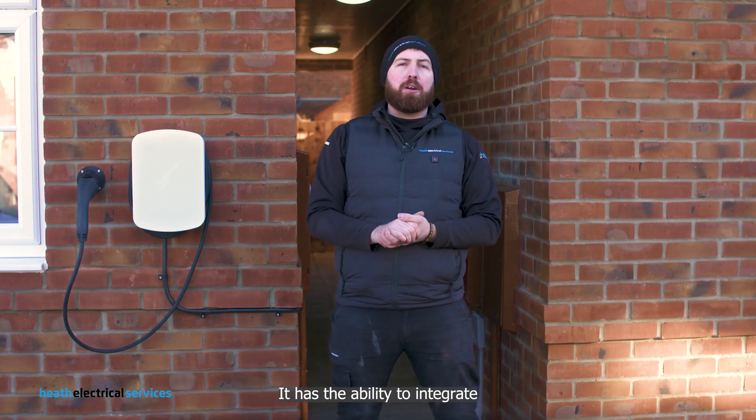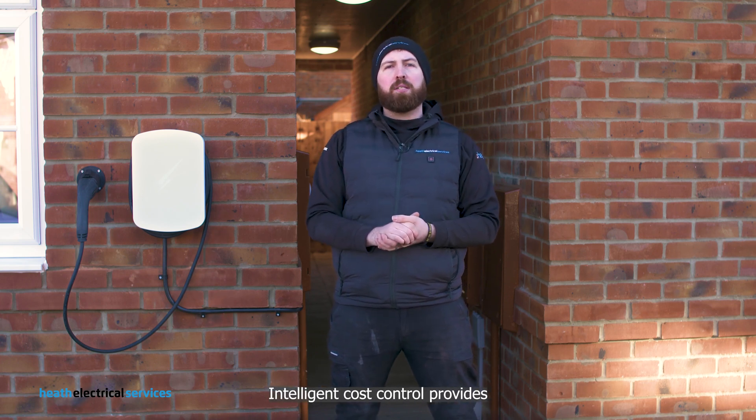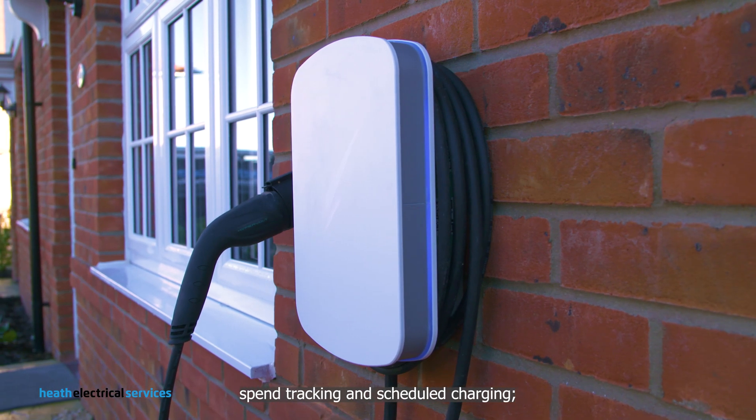It has the ability to integrate with virtual assistants such as Alexa and Google Home. Intelligent cost control provides spend tracking and scheduled charging.